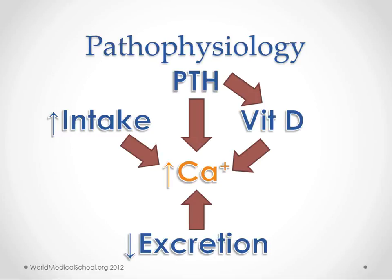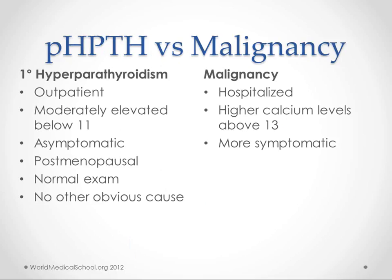For excretion, why would you not be excreting enough calcium? You might have problems with your kidneys, or you might be taking a thiazide diuretic. There are other drugs that will do it too, and we'll talk about those in a second. The main two causes are primary hyperparathyroidism and malignancy. Usually you see primary hyperparathyroidism in the outpatient setting — it's less symptomatic and creeps up on you, with lower calcium levels. A lot of hospitalized patients are hospitalized secondary to malignancy, with higher calcium levels and more symptoms.